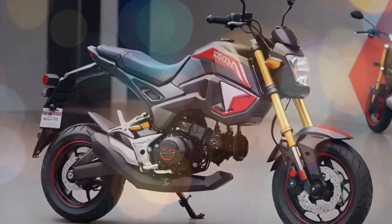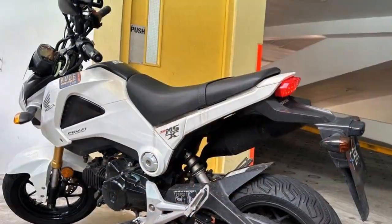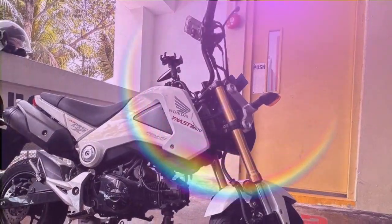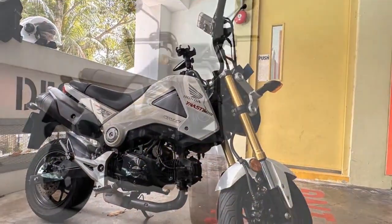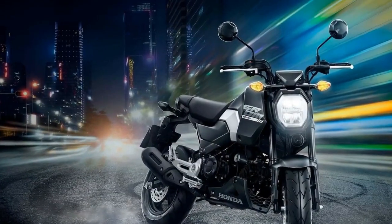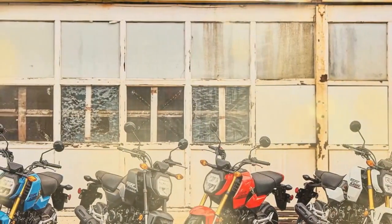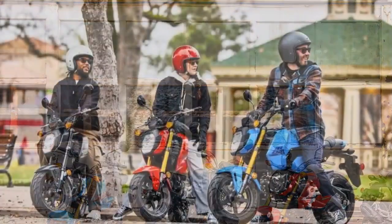The 2025 Honda Grom offers several advantages compared to its competitors in the Grom category. First, proven reliability: the Grom has established a reputation for reliability since its debut in 2013, with Honda's engineering and quality control ensuring the bike performs well over time with minimal issues. Second, high-quality components: the Grom features components typically found on larger motorcycles, such as durable switchgear, levers, and various hardware — a level of fit and finish that sets it apart from competitors using cheaper materials.